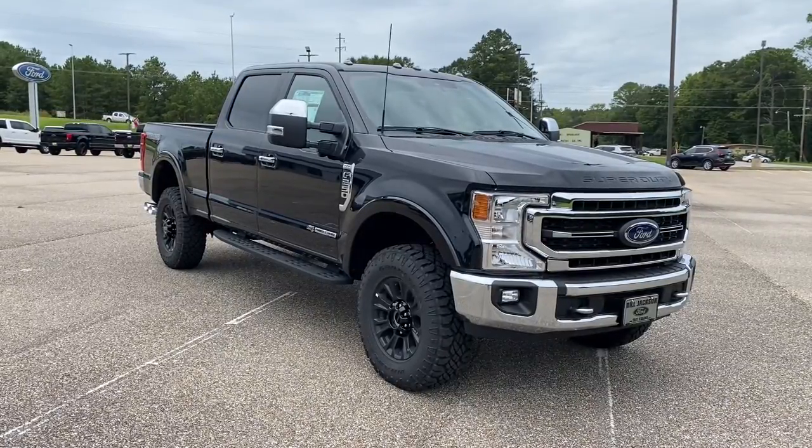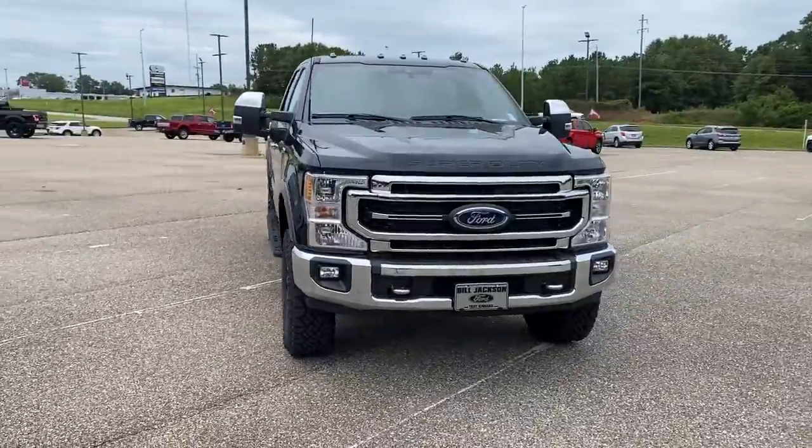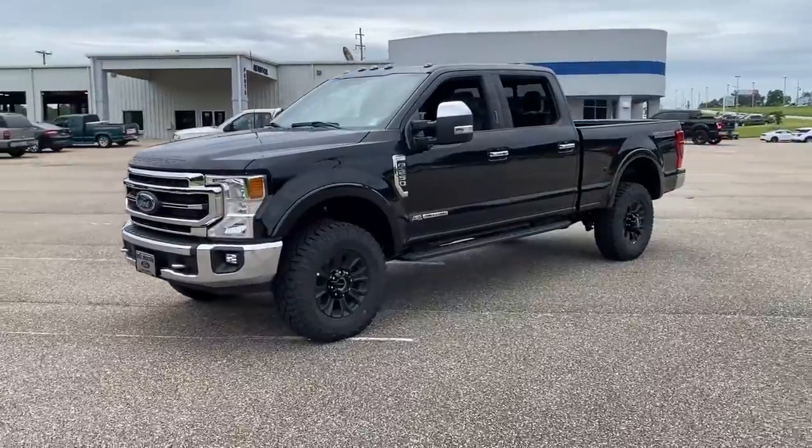Enjoy the view of this 2022 Ford F-250. Here's a tough, fully capable Ford F-250 that's ready to help you get demanding jobs done safely and with ease.